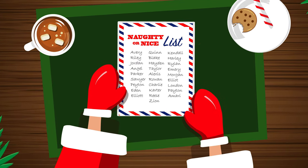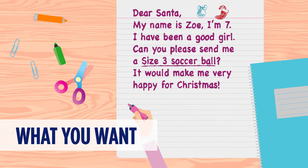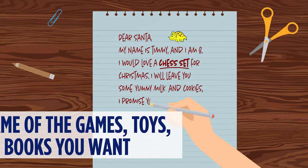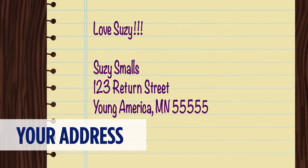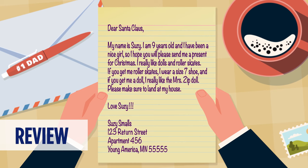No, not that one. Here's how it works. Write a letter telling Santa your name and age, what you want — be specific — the size, style, and color for clothes or shoes, name of the games, toys, or books you would like, and your address. Put it on the letter so he can get it to you. It's also good to have a parent or guardian review the letter before sending.